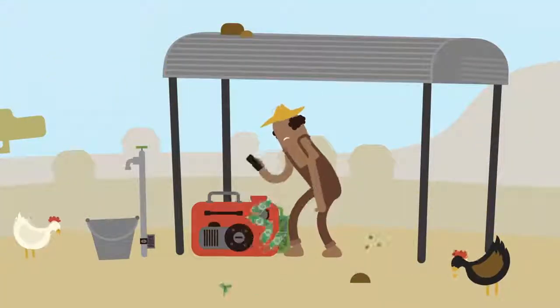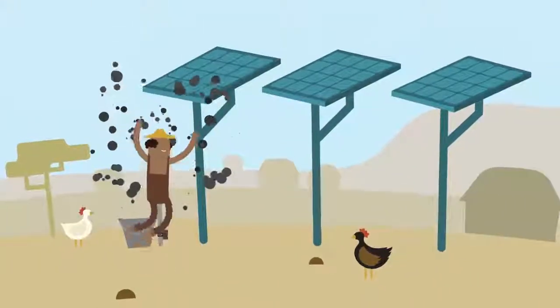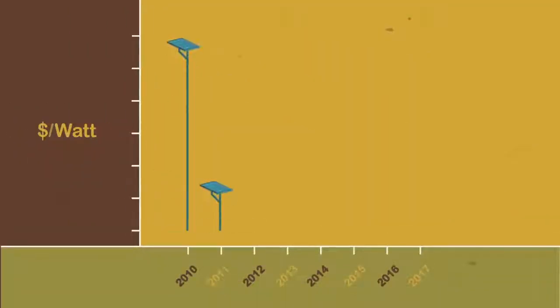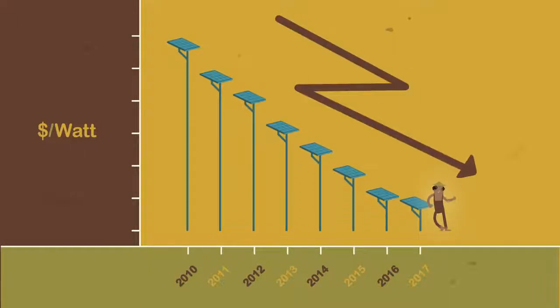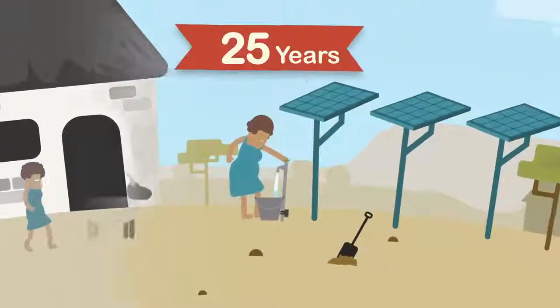So what are the alternative sources of power for our pumps? What about solar? People often say solar panels are expensive. And they once were, but prices have been tumbling. In the last seven years, the price has dropped by 80%. And now these panels last for more than 25 years.